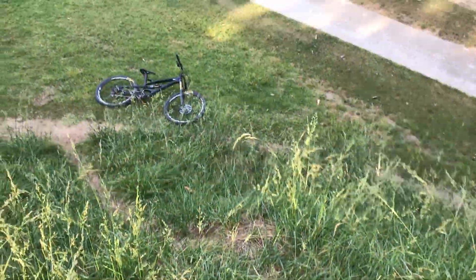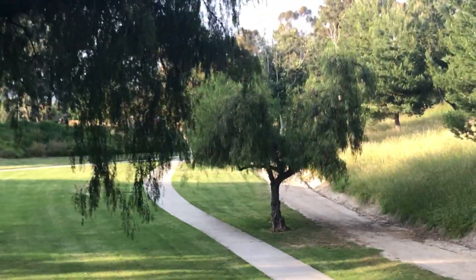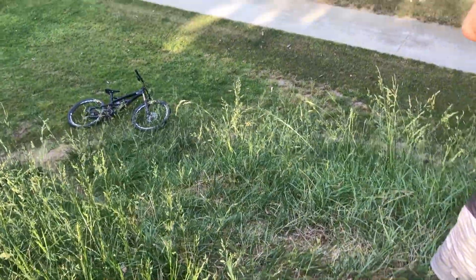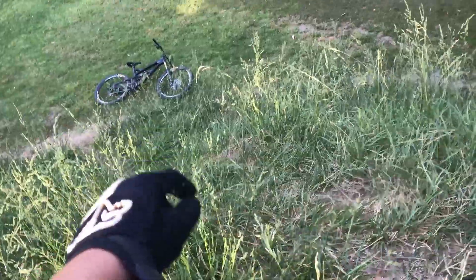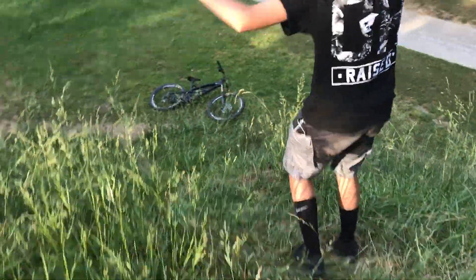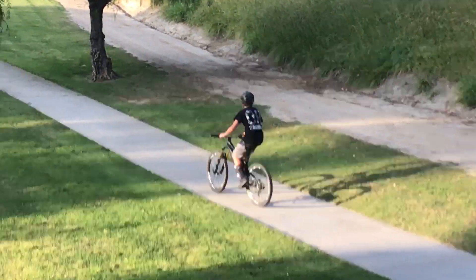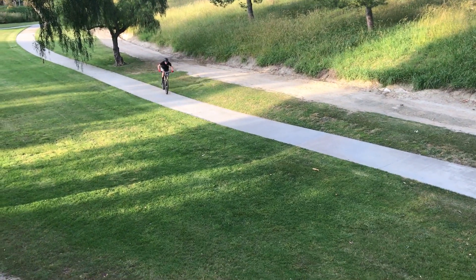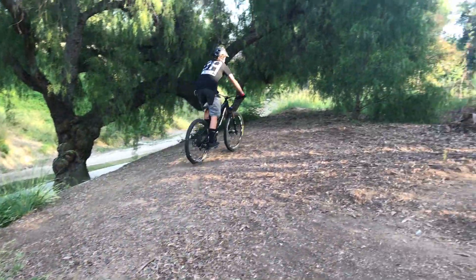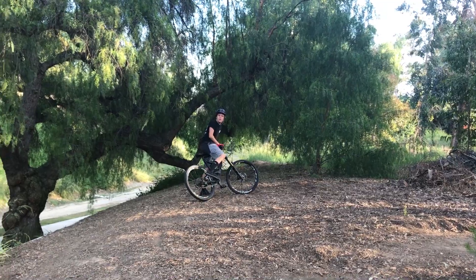Alright, CJ's planning on doing this little step up over here. He's gonna go way up there to get the speed for it. It may not look like it on video but this is actually a pretty good distance, so you'll need some decent speed. Off he goes — alright, here it comes. That looks good dude, that was smooth.